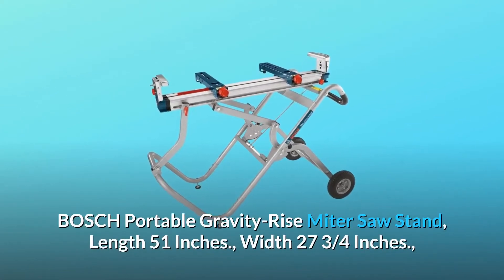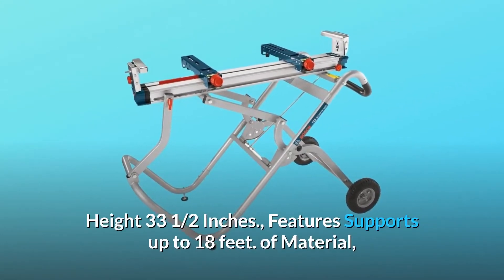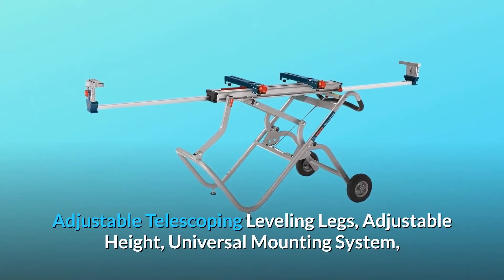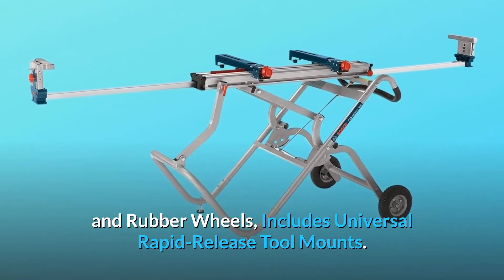Bosch Portable Gravity Rise Miter Saw Stand. Length 51 inches, width 27 and 3/4 inches, height 33 and a half inches. Features support for up to 18 feet of material, adjustable telescoping leveling legs, adjustable height, universal mounting system, rubber wheels, and includes universal rapid release tool mounts.